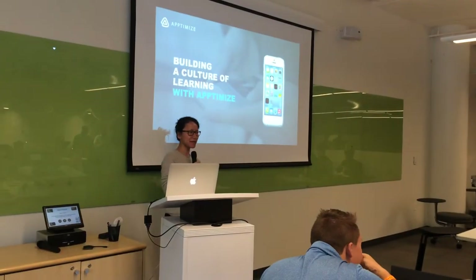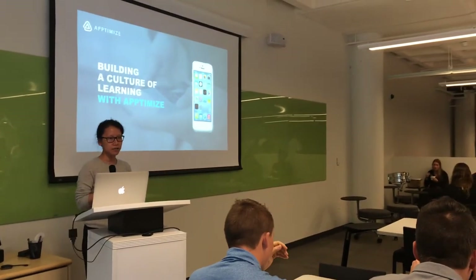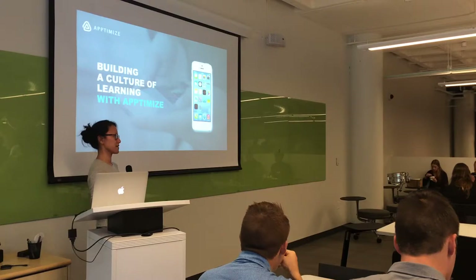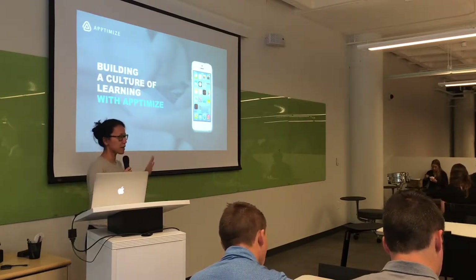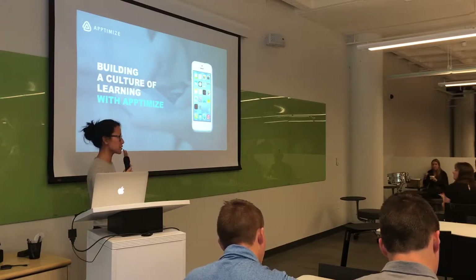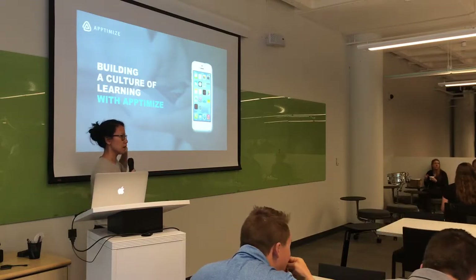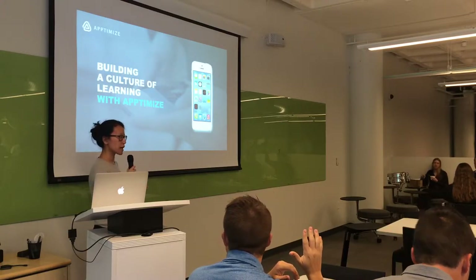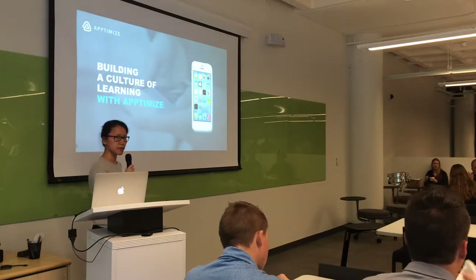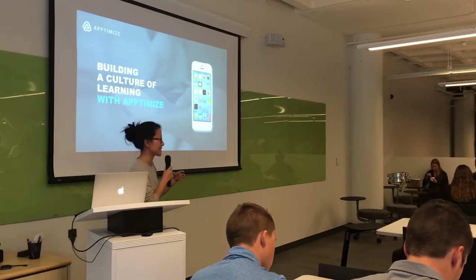Hi everybody, my name is Lynn. I'm sure a lot of you haven't heard of us before, but I'll give a quick introduction on our product in just a minute. Just so I understand who we have in the crowd today, I'm curious what everybody does. Can we do a show of hands — how many people work in products? IT or engineering? Marketing? Project management? What's the other half in here?